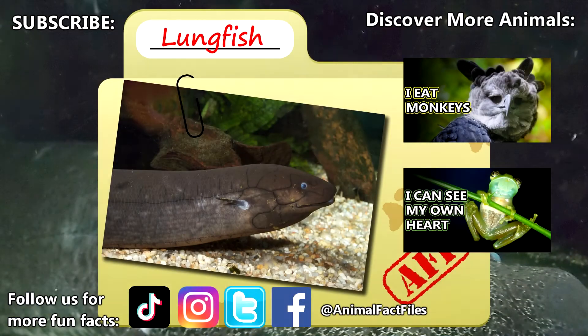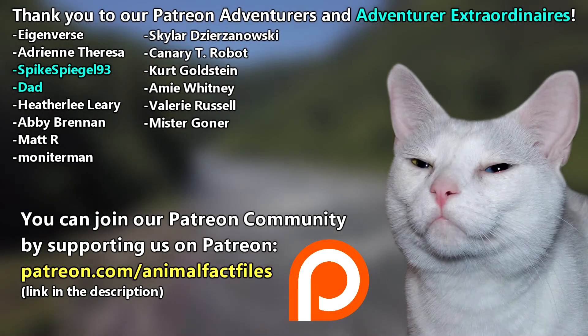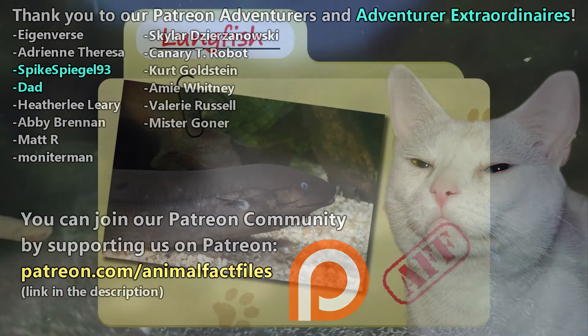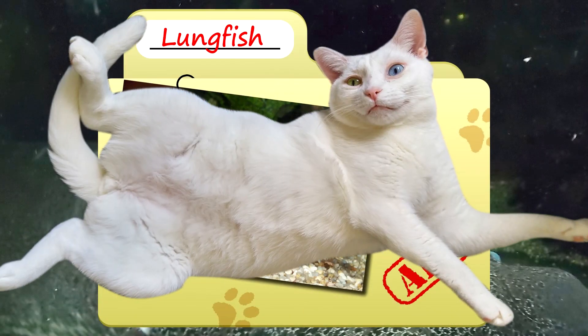For more facts on lungfish, check out the links below. Give a thumbs up if you learned something new today. Thank you to our patrons, SpikeSpeagle93, Dad, and everyone else for their support of this channel. And thank you for watching Animal Fact Files.